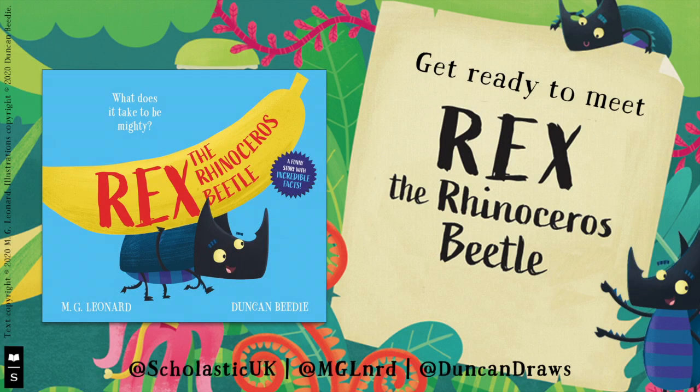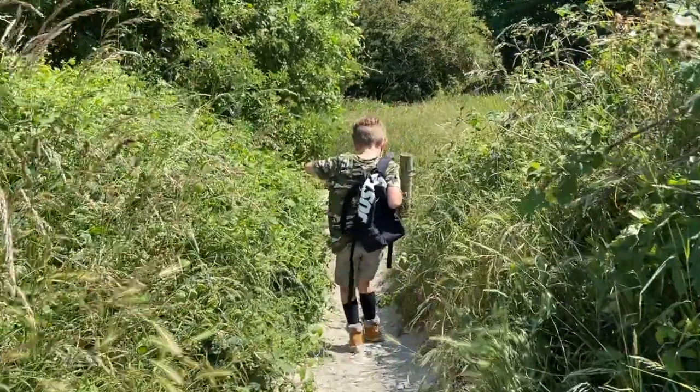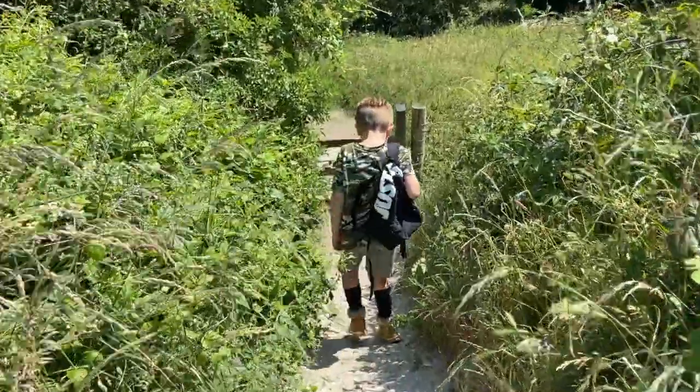This week is National Insect Week and it's the publication of my new picture book, Rex the Rhinoceros Beetle. So to celebrate, I took the family for a bug hunt.